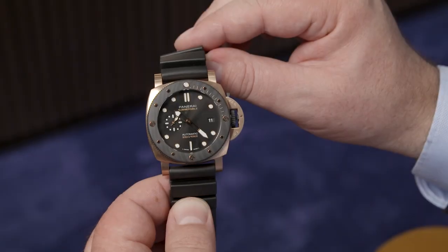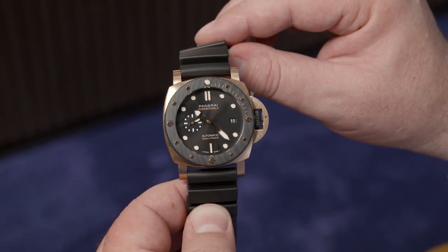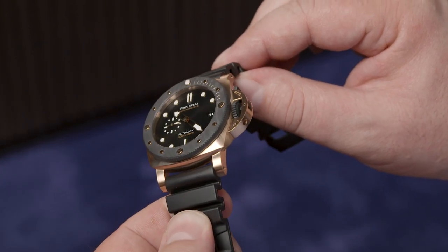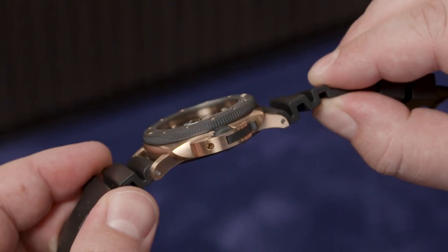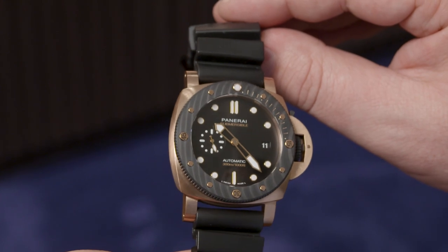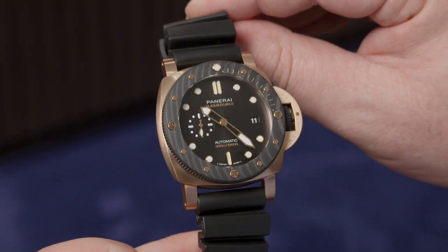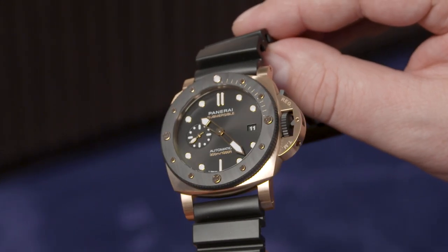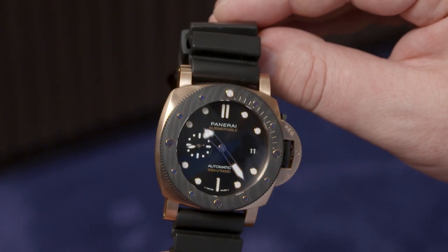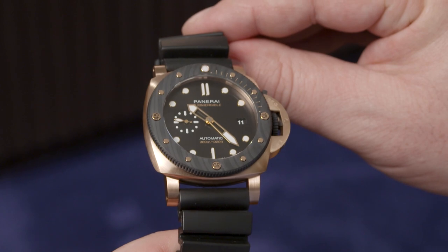Now I want to jump from one extreme to another — I want to talk about the Submersible in carbotech. I love the combination — tell me about the design and how you've combined these very different materials. The new Submersible GoldTech Oro Carbo, with this combination of gold and carbotech, is one of my favorite novelties because it's where Italian design is combined with innovative technologies. It has been unveiled in the 44mm size.